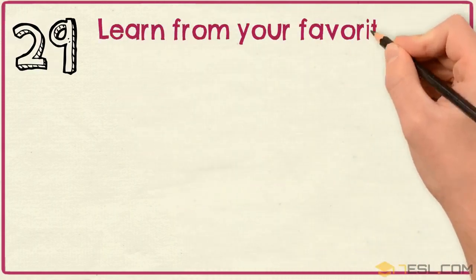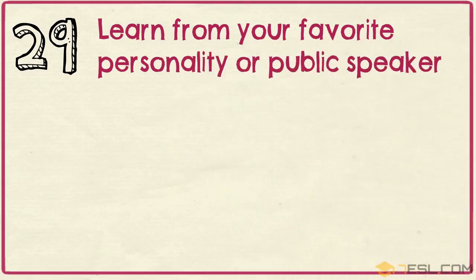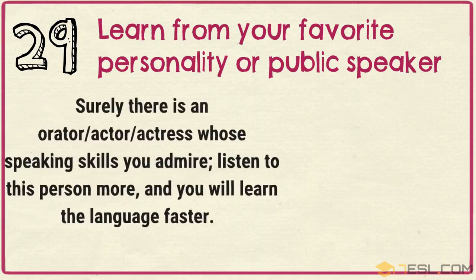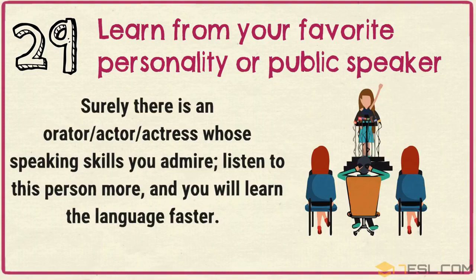Tip 29: Learn from your favorite personality or public speaker. Surely there is an orator, actor, or actress whose speaking skills you admire. Listen to this person more and you will learn the language faster.